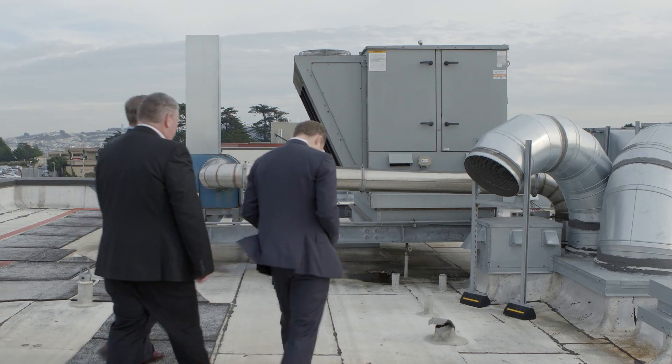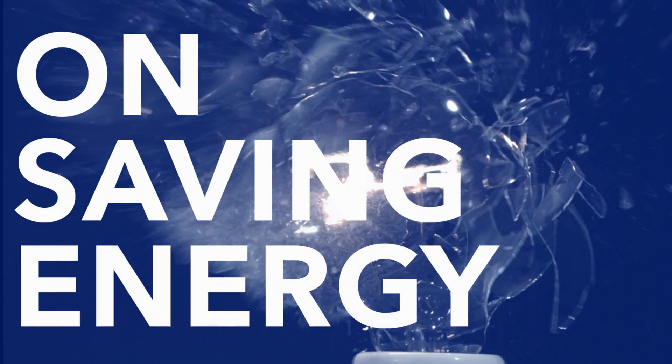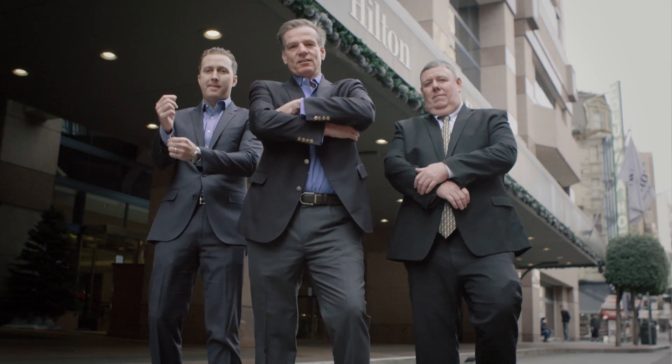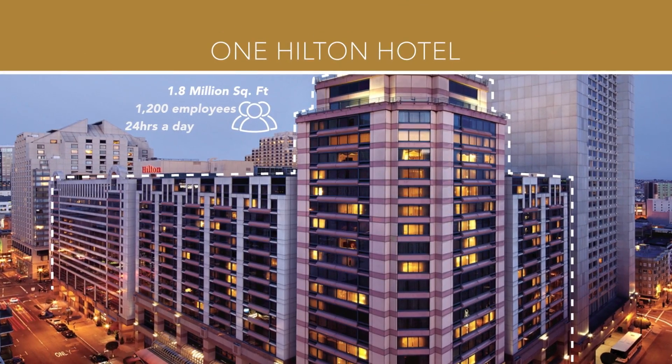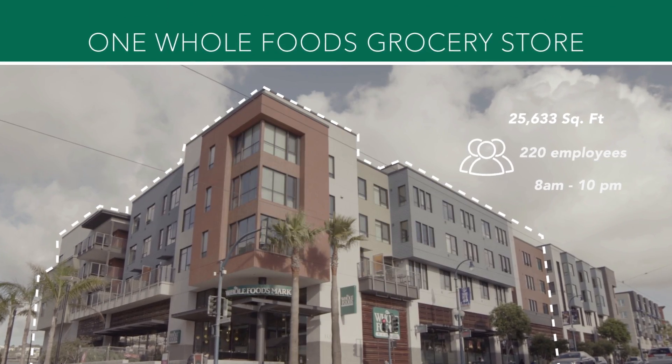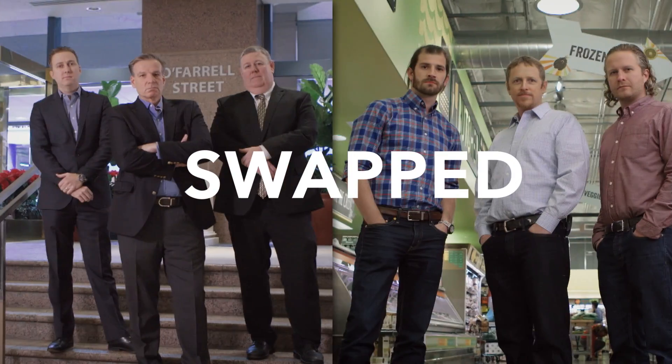Coming up on the Better Buildings Challenge Swap. Can America's Healthiest Grocery Store give the leading global hospitality company another outlook on saving energy? Will Hilton's team of experts help Whole Foods Market's team think differently? One Hilton Hotel, one Whole Foods Market, hosted by Maria Vargas from the Department of Energy. Two teams, swapped.